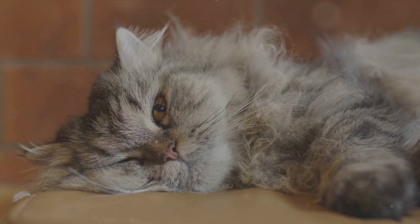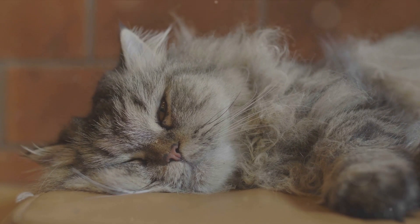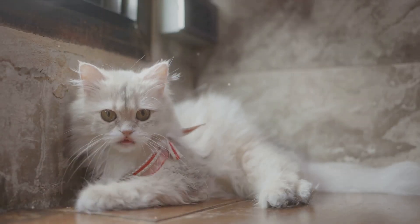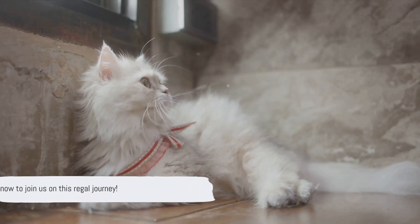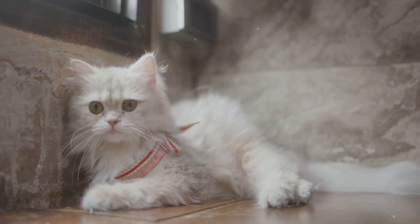A breed known for its long, flowing, silken coats and round, expressive eyes. We'll dive into their history, originally bred for royalty in Persia, now Iran. We'll revel in their unique characteristics — their gentle, calm demeanor with an air of mystery. We'll explore their grooming routine, their dietary needs and their social skills.